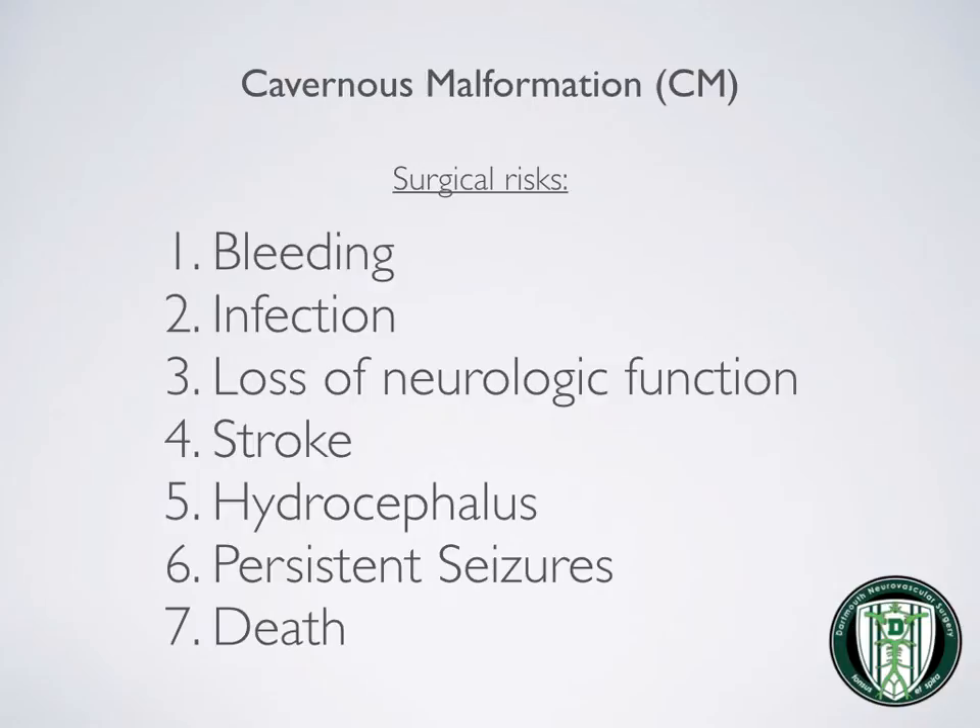Risks associated with surgery for cavernous malformations include bleeding, infection, loss of neurologic function, stroke, hydrocephalus (which is poor circulation of spinal fluid), seizures or persistent seizures, and death. The overall risk profile of this procedure is quite low, and at Dartmouth-Hitchcock it is certainly well within the recommended standards.